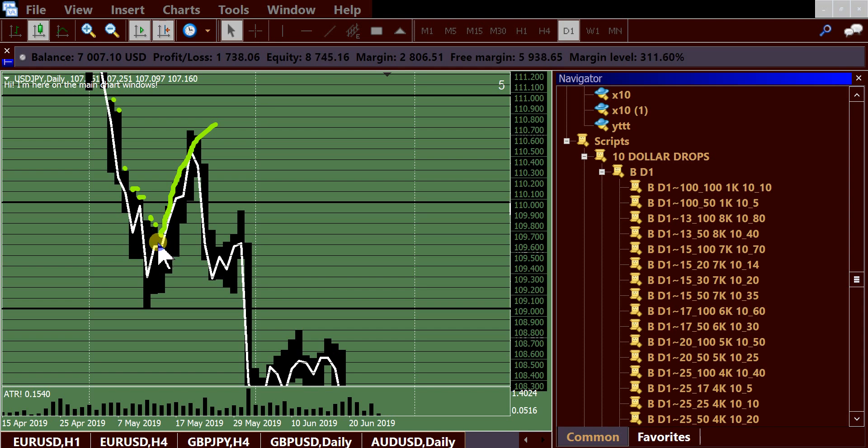Even the bears that said this bottom's another top and we're going to keep tanking — they're tightening up their stops, and as they tighten up they create a giant run.